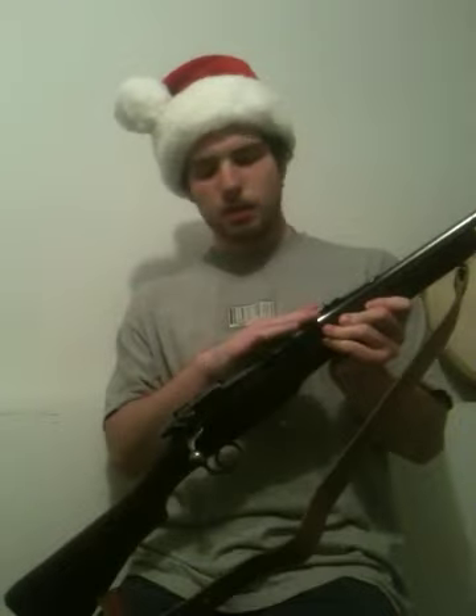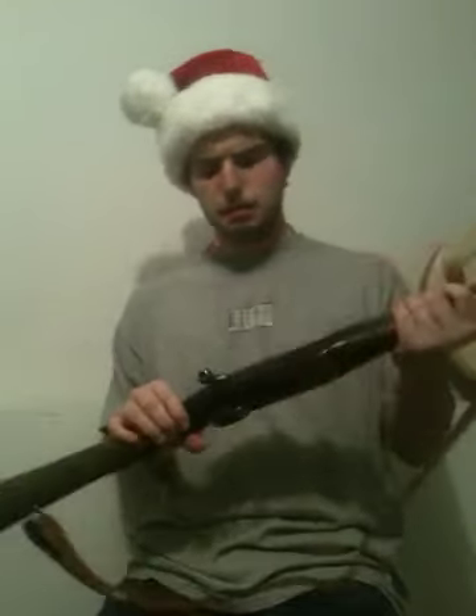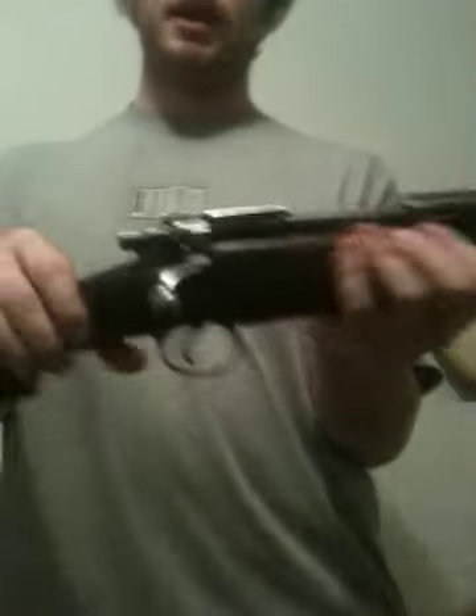Now, all the metal parts — the action, the barrel, the bolt and everything — it is all the same serial numbers. So it is all matching serial numbers, except for maybe the stock; there is no way to tell about that. But all in all, it is in very good condition. I will show you the workings of the action — this is a very nice working firearm.